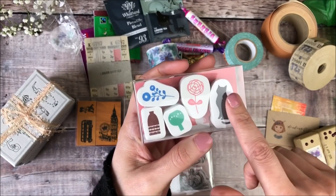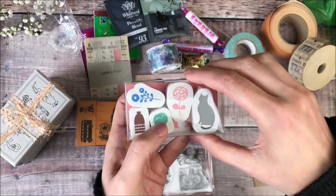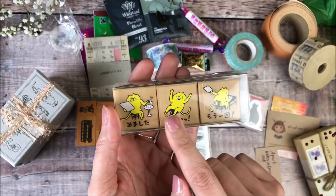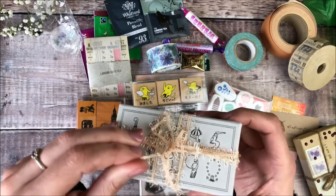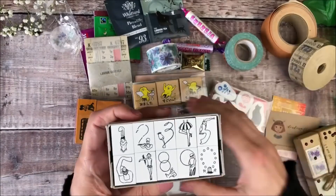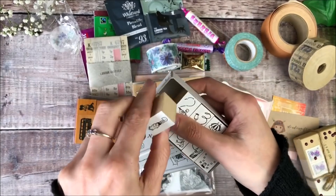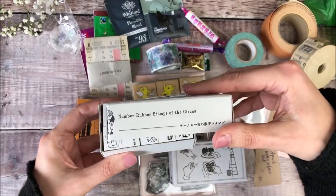I really like this one — you've got a cute cat, but also two vases with different flowers, so I'll be able to play around with whichever flowers I want inside the vases when I'm stamping with them. These look really great — a teacher stamp set; I think they're going to work equally well for other uses too. These look amazing — they're different numbers with lovely illustrations around them, a stamp set. So that's number rubber stamps of the circus. And this one's a fruit basket stamps set.